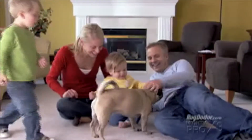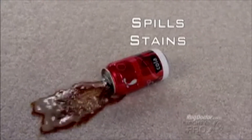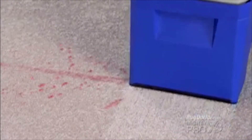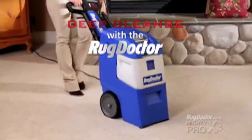Your carpet is one of the most expensive investments in your home. It endures spills, it soaks up stains, gets muddied and messed by kids, pets and guests. If you want your carpet to last for years the way it should, it's time for you to call the doctor. The Rug Doctor.